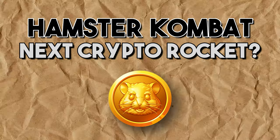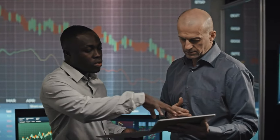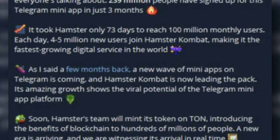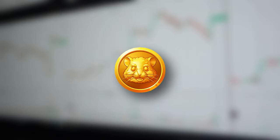The pre-market trading of Hamster Combat tokens has generated substantial excitement and speculation about its future price. Initial trading saw prices soaring from $0.001 to $0.10, with some bids reaching as high as $137. Analysts predict the token could see a rapid price increase upon its official launch, driven by its large user base and high pre-market demand. Telegram's CEO Pavel Durov stated: 'A new wave of mini-apps on Telegram is coming, and Hamster Combat is now leading the pack — its amazing growth shows the viral potential of the Telegram mini-app platform.' Overall, expert opinions are mixed but generally optimistic, with some analysts believing the unprecedented pre-market activity indicates strong market sentiment and confidence in the token's potential.